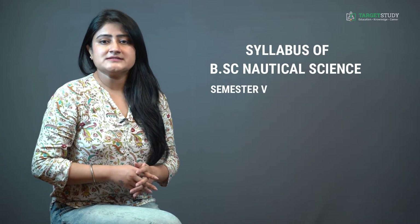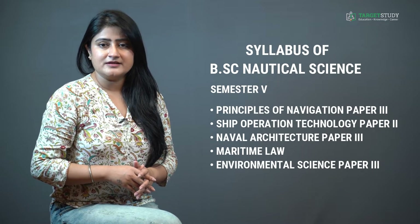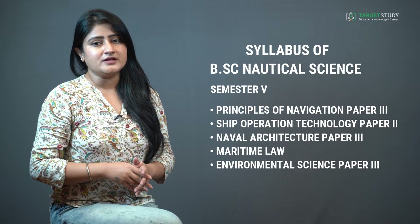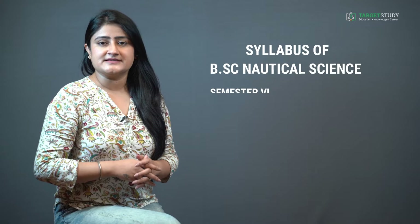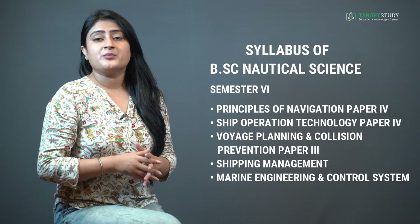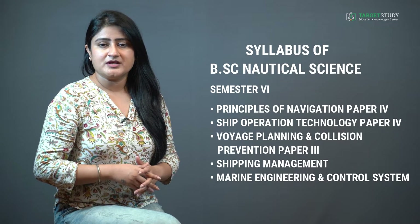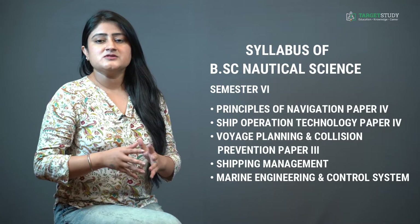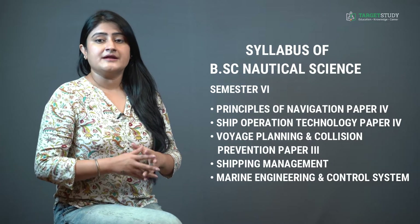Semester five consists of Principles of Navigation Paper 3, Navigation Technology Paper 2, Naval Architecture Paper 3, Maritime Law, and Environmental Science Paper 3. Semester six covers Principles of Navigation Paper 4, Ship Operation Technology Paper 4, Voyage Planning and Collision Prevention Paper 3, Shipping Management, and Marine Engineering and Control Systems. This is the generalized syllabus; there may be slight variations depending upon the institute you join.